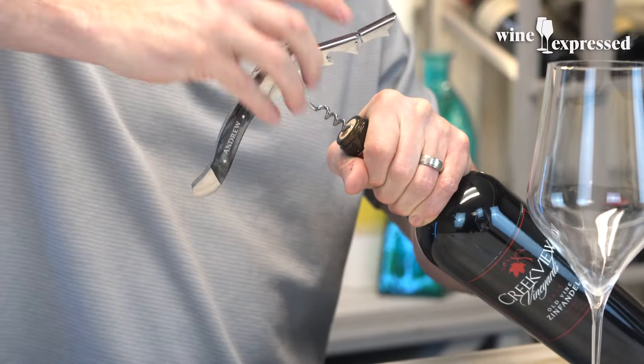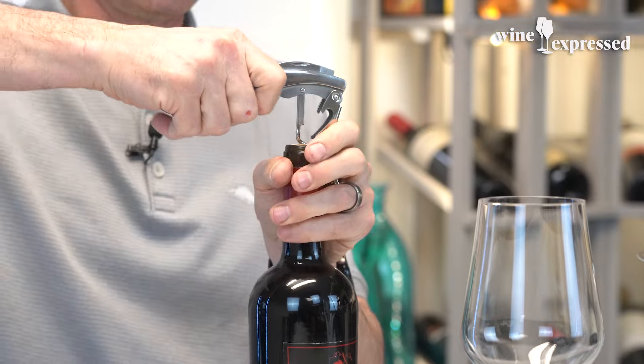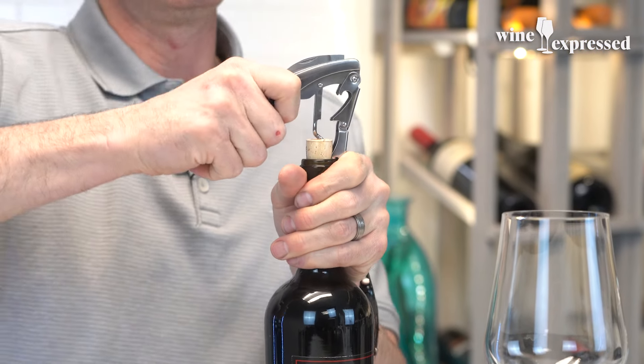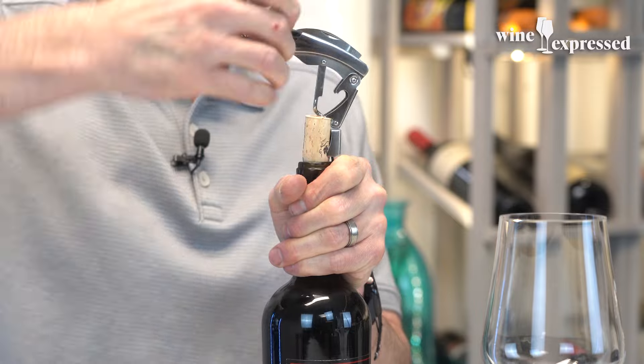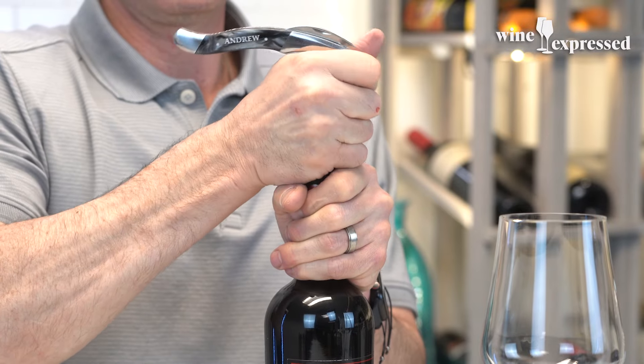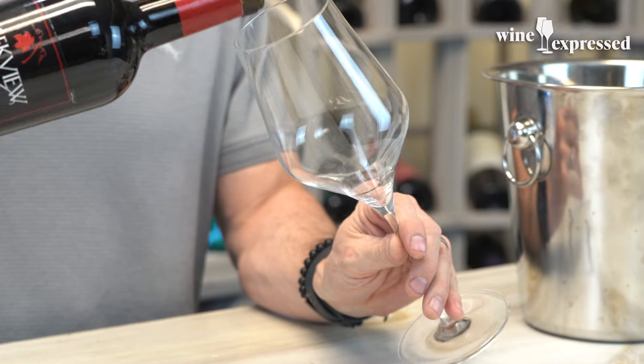And so often bring about that really beautiful bramble character, which I'm excited to see if this still has. This is one of these small, tiny production wines. Winemaker is Gregory Peterson. He started making wines in his backyard.